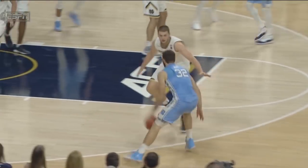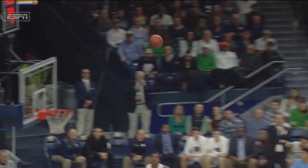Just a little dagger drive and then a quick step back into a jump shot from 17 feet.